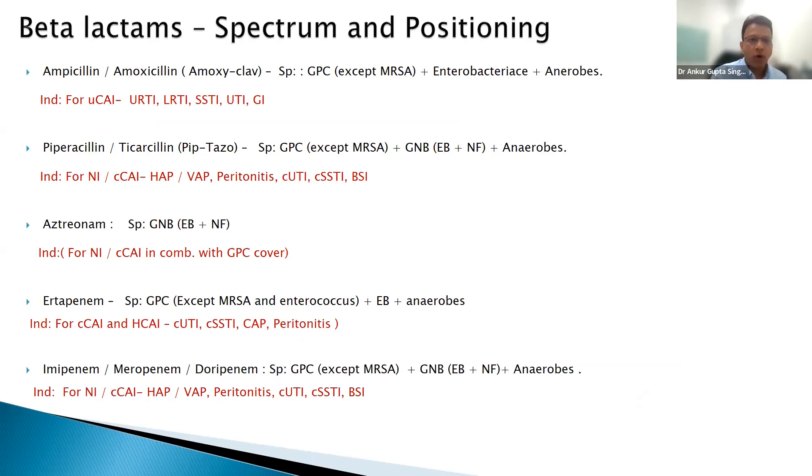I will pass on these slides after my talk so you can keep them as a ready reference. I've created summary slides for the spectrum and indications of major antibiotics. For example, amoxicillin/amoxiclav — spectrum covers gram-positive cocci except MRSA, plus Enterobacteriaceae, plus anaerobes. Normally used for uncomplicated community-acquired infections like URTI, LRTI, skin/soft tissue, UTI, and NGI.